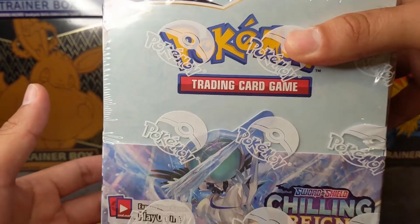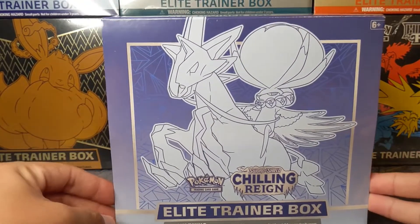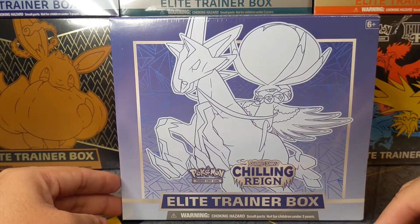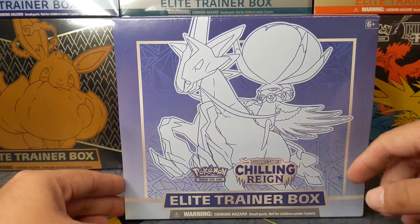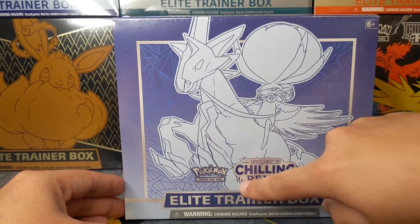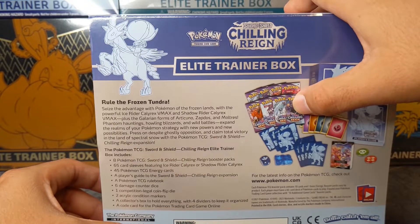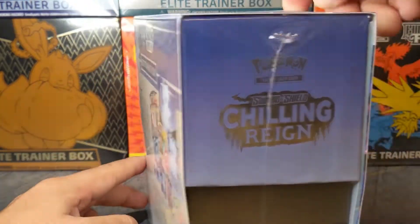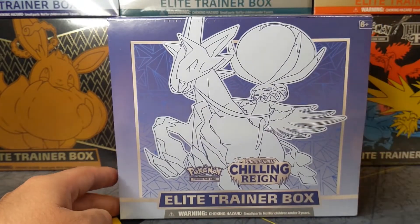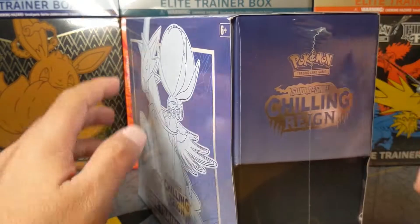Hit that notification bell so you guys are notified when the break happens. This one will be opened by us, but I do have another Elite Trainer Box coming from the Pokemon Center. It's an exclusive Pokemon Center Elite Trainer Box with the Pokemon Center lettering in the front. This Elite Trainer Box has 8 booster packs and the Pokemon Center one has 10, so that's quite the difference. That one's going to go into the personal collection.